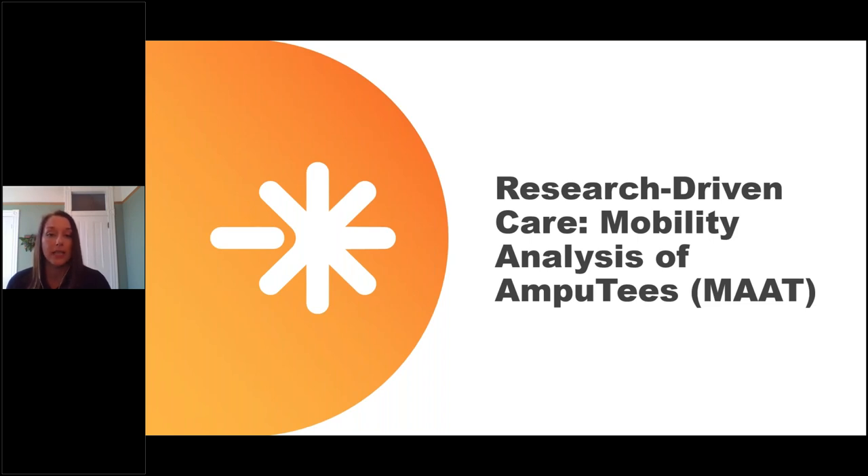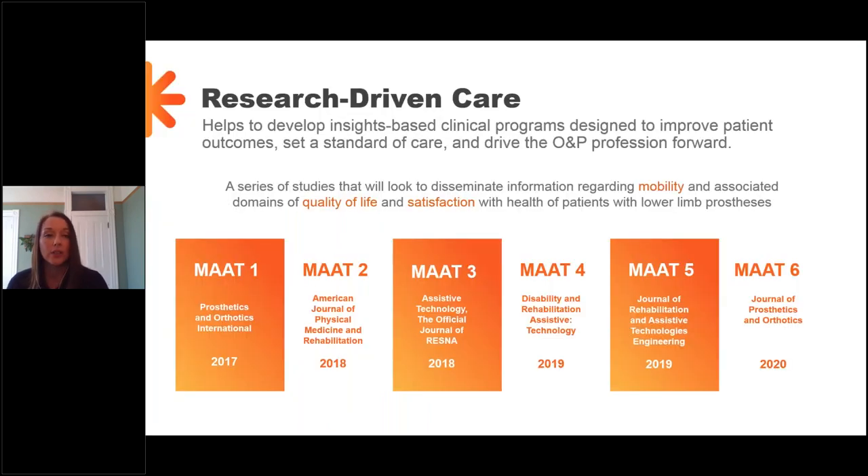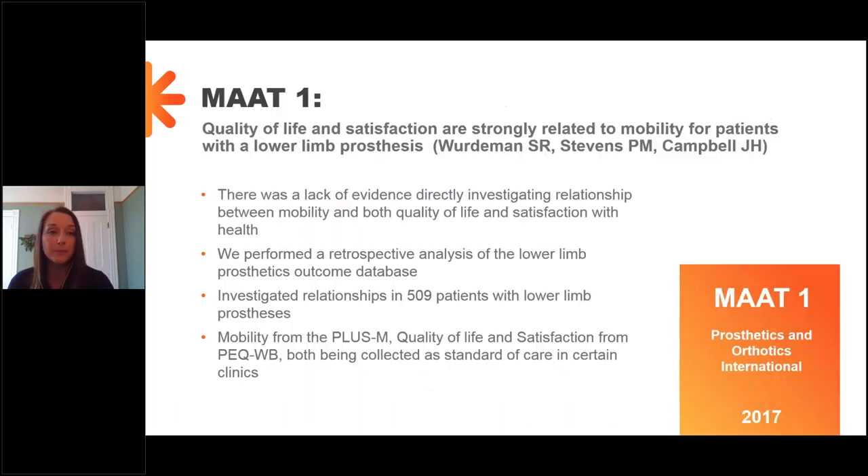That's where the Mobility Analysis of Amputees — MAAT studies — come in. These are a series of studies that disseminate information regarding mobility and associated domains of quality of life and satisfaction for patients with lower limb prostheses. All six have been published in peer-reviewed journals. The first was published in 2017, and the newest was published in February of 2020.